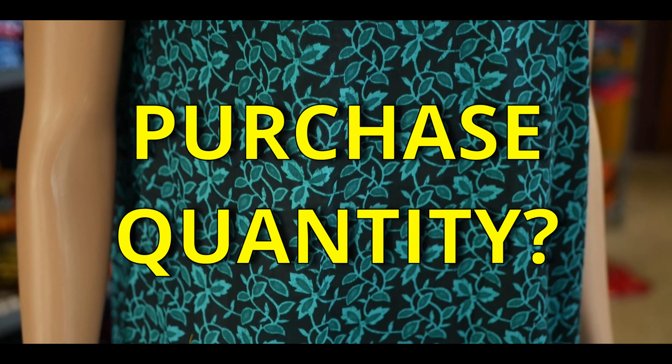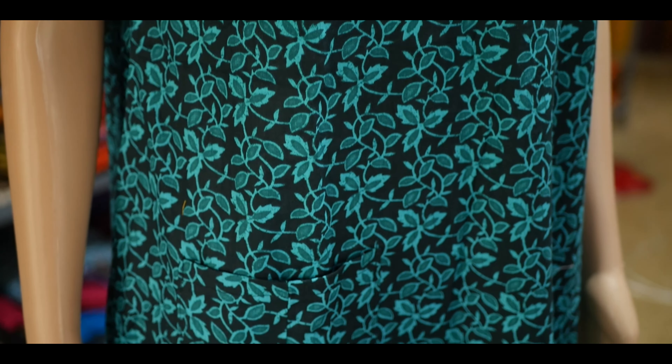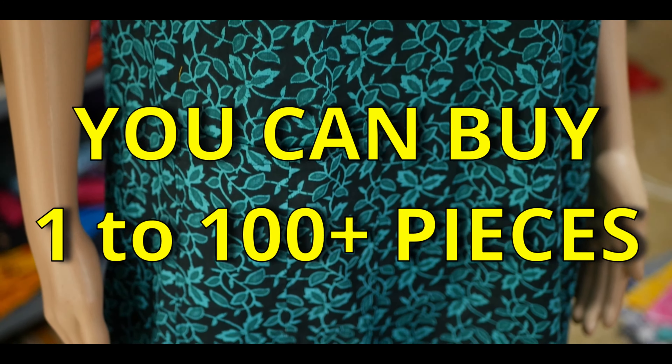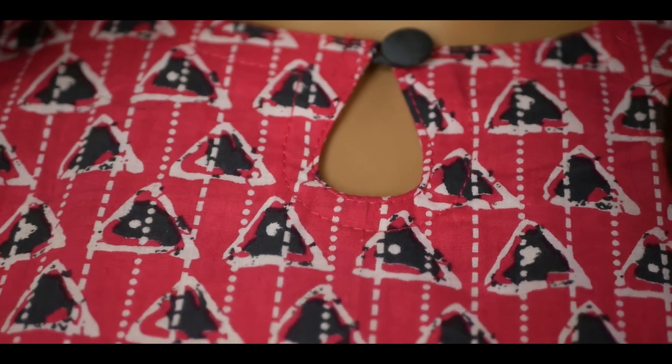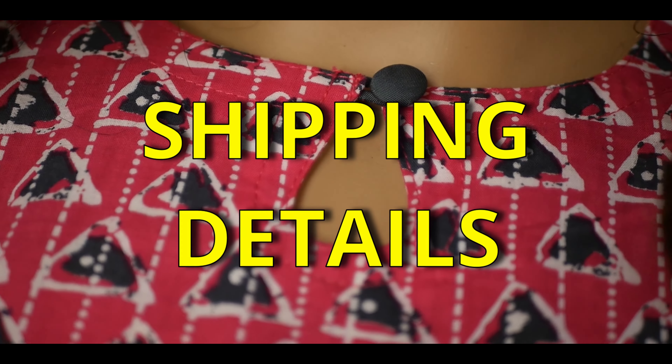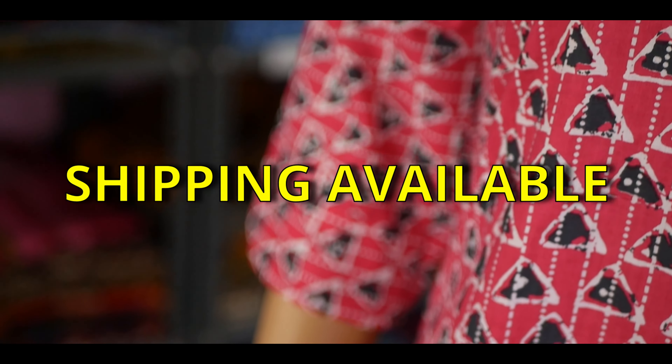The next question you might ask is how many pieces you can purchase from Peacock 90s. You can purchase starting from a single piece up to a maximum of 100 plus pieces. Next, if you ask about the shipping details, we provide shipping all over India and even worldwide.